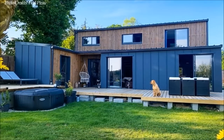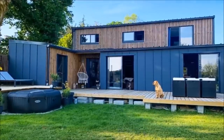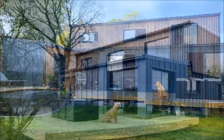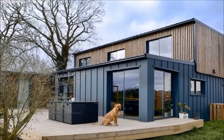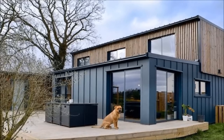This house was born from the desire of its owners to build an extraordinary villa using shipping containers. They embarked on a self-construction project and transformed the metal boxes into an eco-friendly habitat.